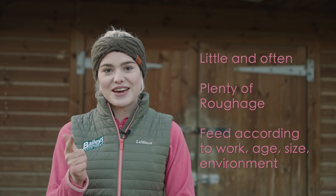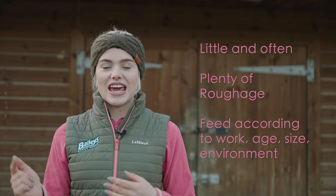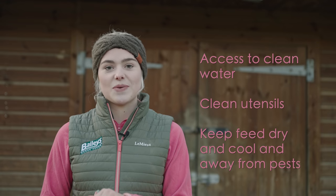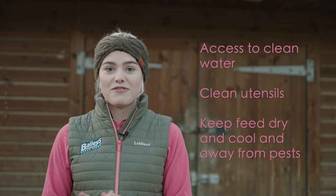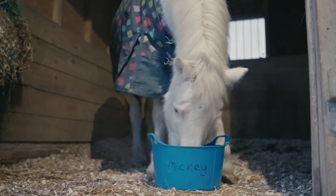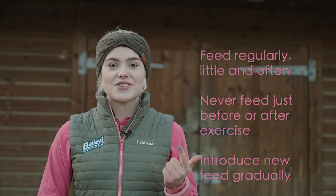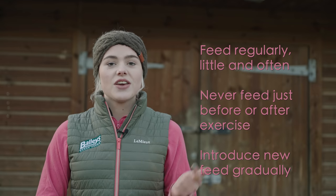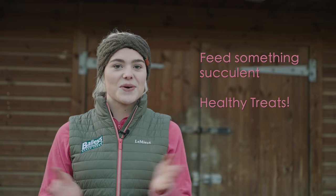A quick recap of everything we've covered today: feed little but often; feed plenty of roughage; feed according to work, age, size, and time of year; always make sure there is plenty of water available; use clean utensils and wash your buckets after every feed; keep your feed in a cool, dry place; always feed at the same time because horses are creatures of habit; never feed straight before or straight after work; change feed gradually if you change their diet; and feed something succulent, because horses love carrots and apples.